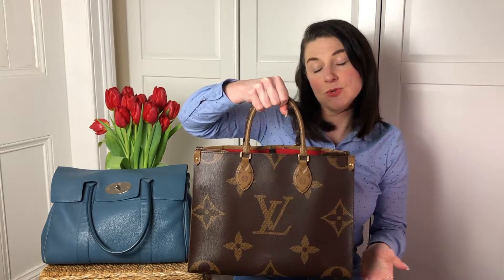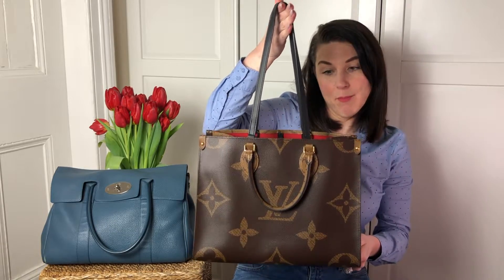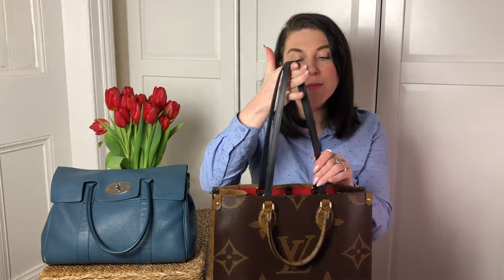That makes, in my opinion, the LV On The Go in medium size the perfect office bag if you have to carry your laptop in and out of the office. Now, the bag comes with two handles. Short ones — perfect to carry the bag in your hands or on the crook of your arm. The bag also has two longer straps to wear it as a shoulder bag. The thing I don't like about them is that they are just a contrasting black color.